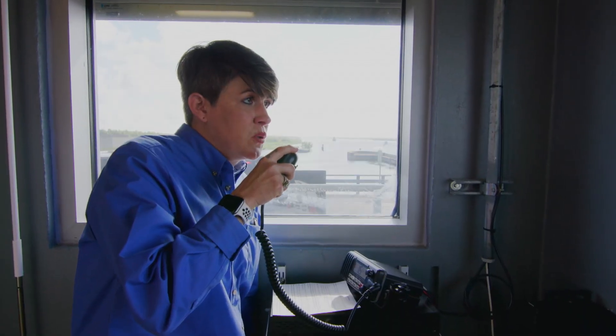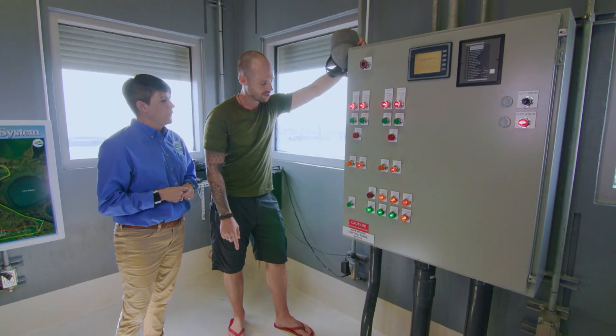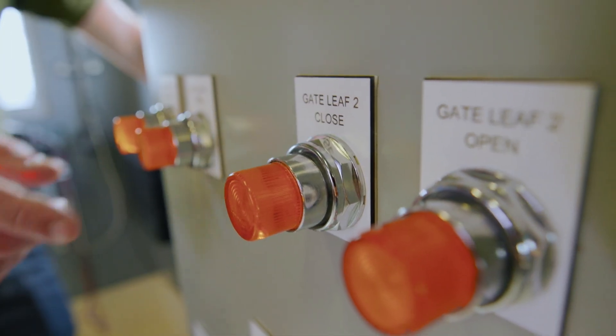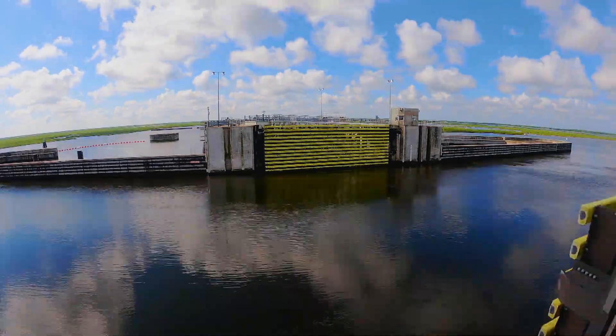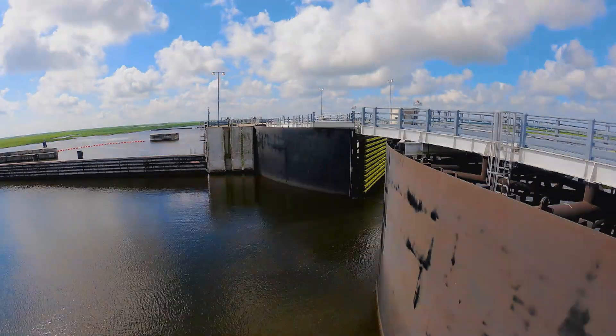Let the boaters know we will be closing the gate shortly. Press that one, wait about three seconds, and then press this one. Ready — one locomotive, two locomotive, three locomotive. This is how it works when the storms come: the two pieces of the sector gate rotate in and close this off.